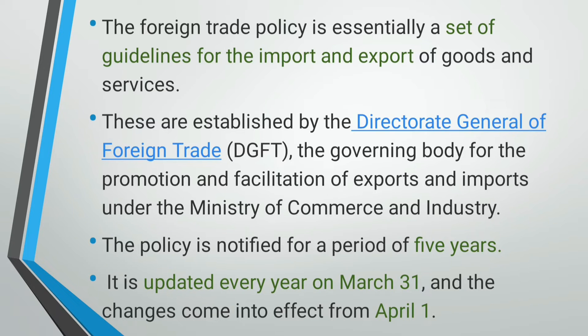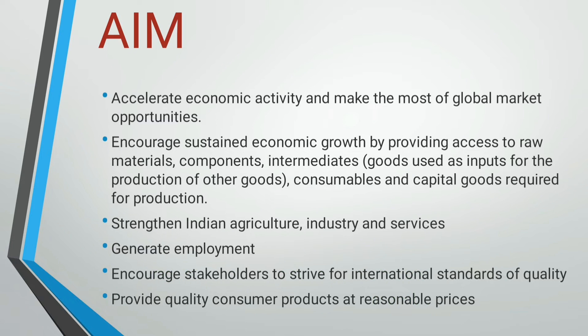Earlier, this policy was known as Export-Import Policy. The Export-Import Policy or Foreign Trade Policy is updated every year on 31 March, and the modifications, improvements and new schemes become effective from April of each year. The policy is notified for a period of 5 years. The main aim is not the mere earning of foreign exchange, but encouraging greater economic activity.